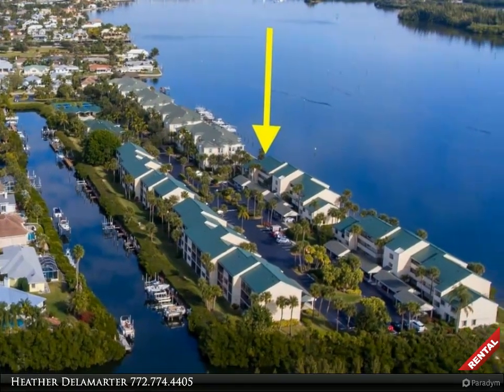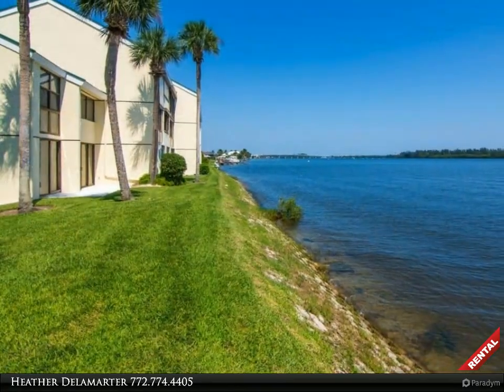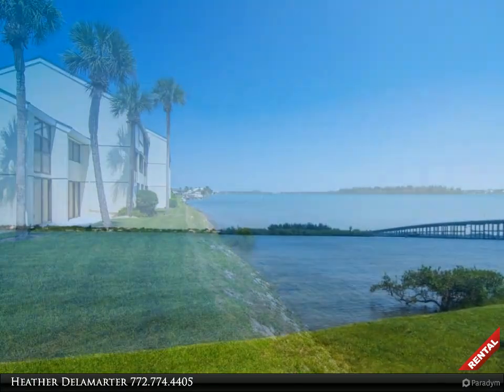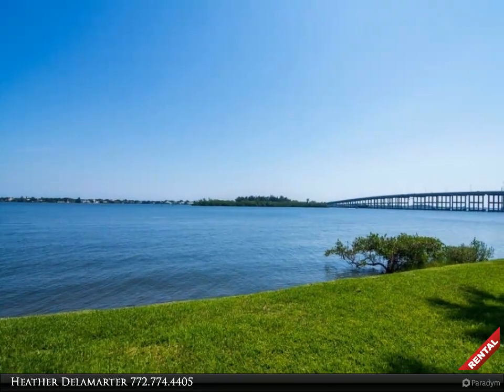Enjoy easy living on the river in this updated 2/2 second floor condo. Watch amazing sunrises and swimming dolphins along the Intracoastal Waterway. Community pool with active tennis and clubhouse. Close to shopping, dining, and Vero's best beaches and parks. Vacant and easy to show.